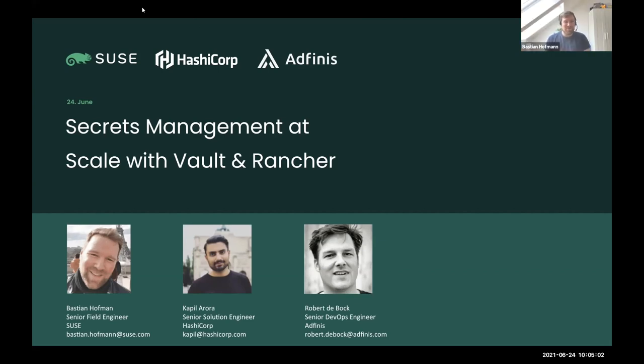Good morning - my name is Bastian Hofmann, field engineer at SUSE. I mainly focus on Kubernetes, containers, cloud-native technologies, and especially our Rancher product offerings. I'll give you an introduction to Kubernetes, how Rancher helps manage it, and why the combination of Rancher and Vault is a great fit.